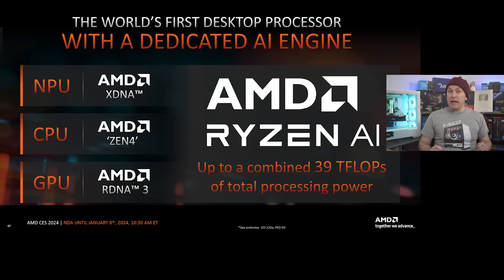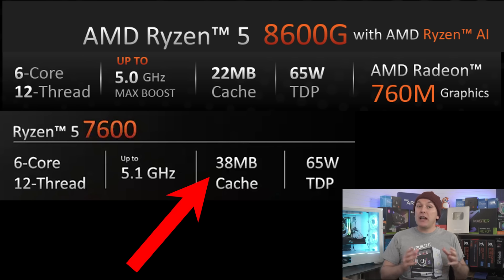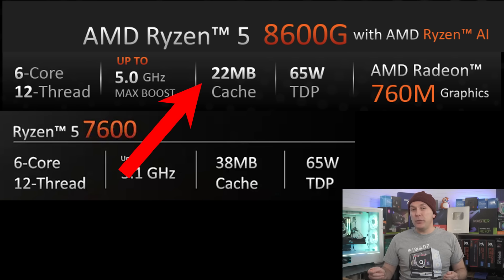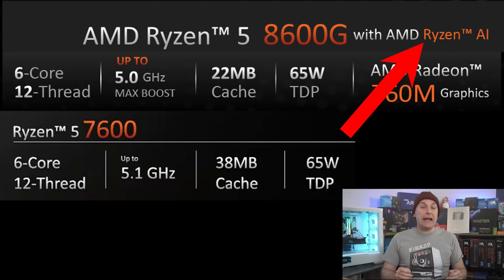Moving to the Ryzen 8000 series APUs, these are basically desktop versions of the mobile chips AMD announced in December. I want to be specific and say these are not the Zen 5 successors to the Ryzen 7000 CPUs, which we expect to launch in the first half of this year. Instead, like the Ryzen 5000 APU predecessors, these are essentially hybrids of current Zen 4 based Ryzen 7000 series CPUs that trade less L3 cache in favor of integrated graphics. For comparison, the Ryzen 7600 has 38MB combined cache with a huge gaming impact, but the Ryzen 8600G only has 22MB of combined cache, and instead has more powerful integrated graphics and neural processing units for AI workloads.